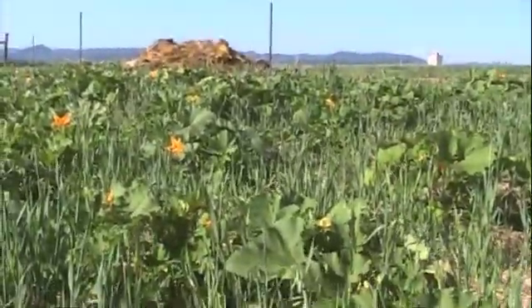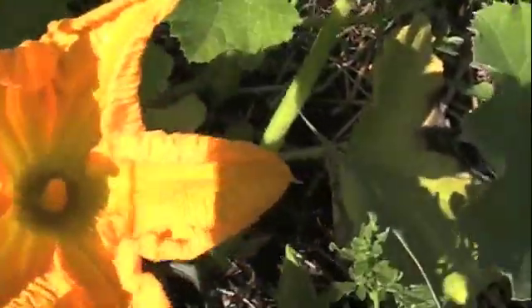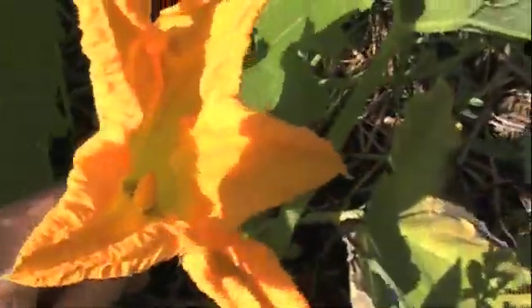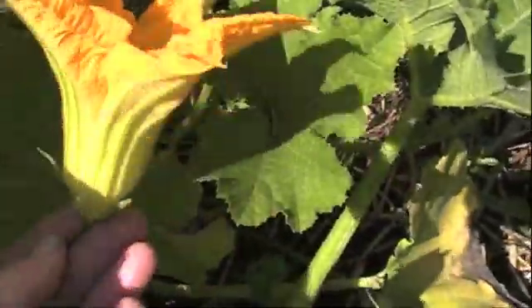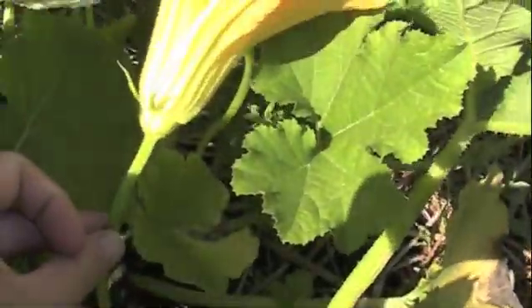The ones that are reaching up to the sun are mostly the male blossoms. I'm going to show you a close up right here. This is a male blossom and when you look at it, when they get fully opened up, they're about the size of your hand, and the male blossom goes straight from the blossom down to the stem.